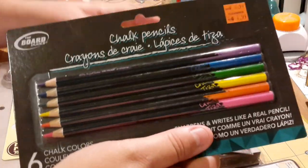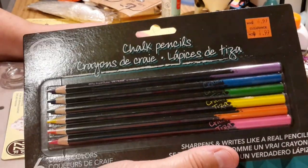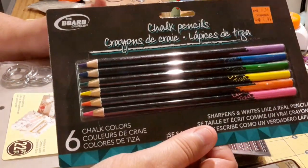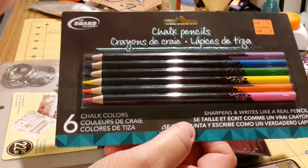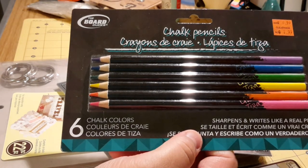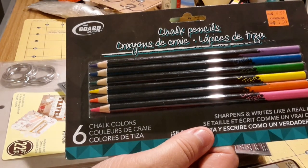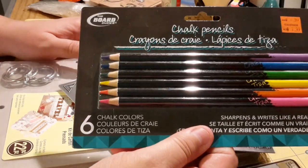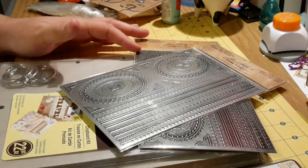I got this because it was on clearance for $1.99, normally $6.99. I actually don't have any chalkboard paper or chalkboard tags, but these are chalk pencils and since this was such a good price, it's not to say I won't have chalkboard paper in the future — I just don't have any right now. So I went ahead and picked that up while it was on clearance.